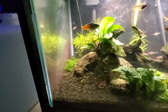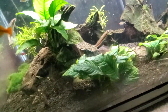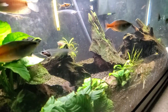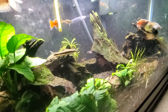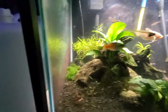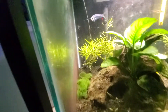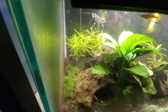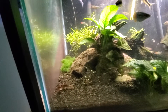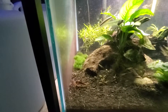Where'd he go? Oh, there he is. He's a funny fish. I think he just buried himself under there, right under that gravel filter thing. Well, he ate so maybe he does still bury. Maybe just at night.